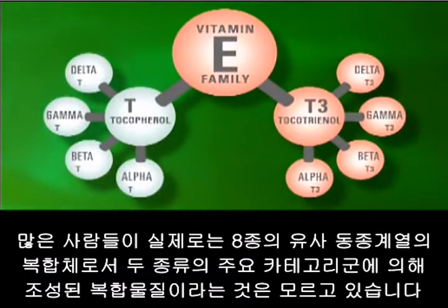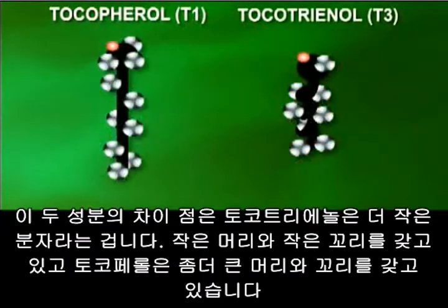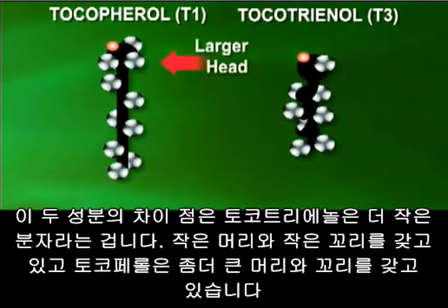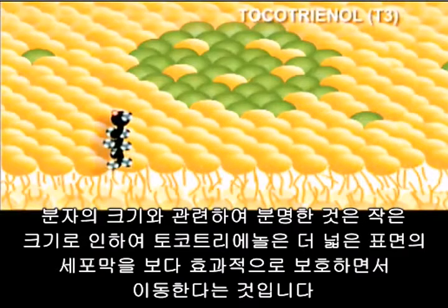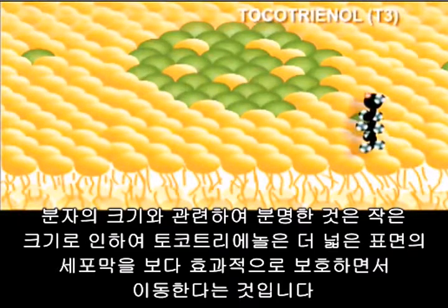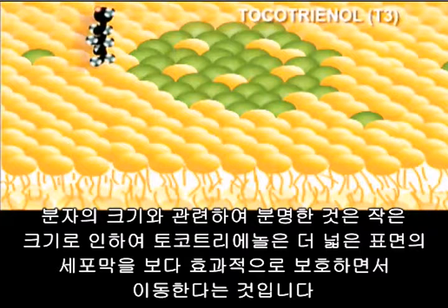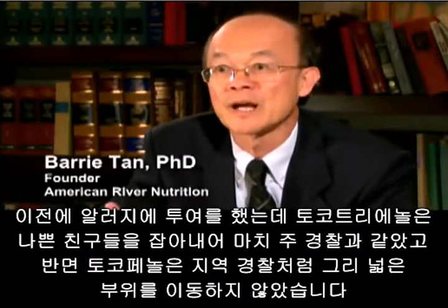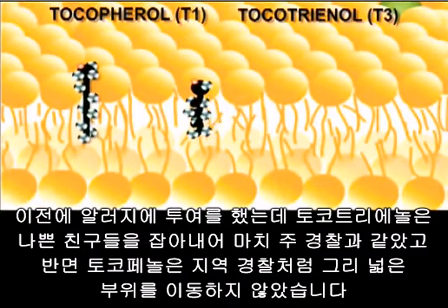The eight compounds are made up of two major categories: tocopherols and tocotrienols. The difference between these two is that the tocotrienol is a much smaller molecule — smaller head, smaller tail — and the tocopherol has a bigger head and bigger tail. Because of its molecular size, the tocotrienol is able to traverse and move around the cell membrane a lot better, protecting a much larger surface area. A tocotrienol is more like a state trooper, while a tocopherol is like a local policeman — it doesn't move much.